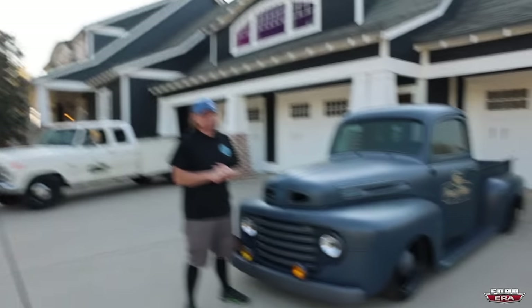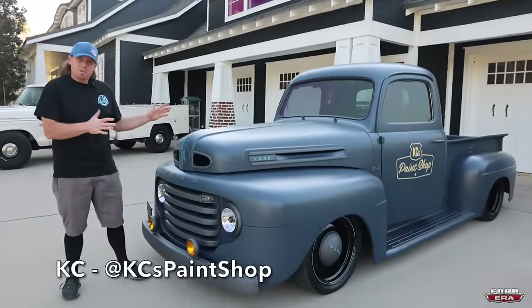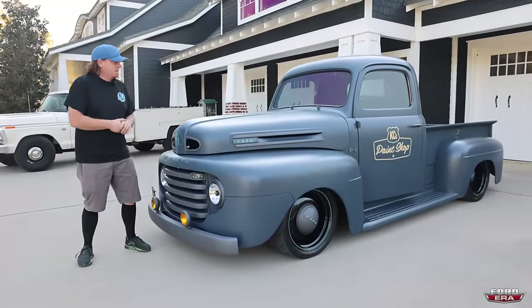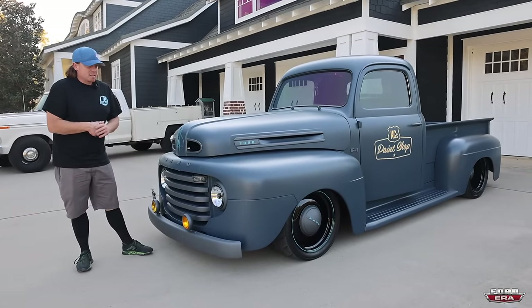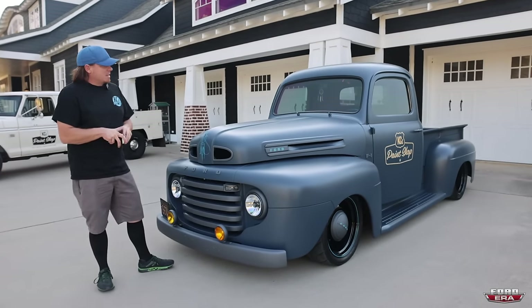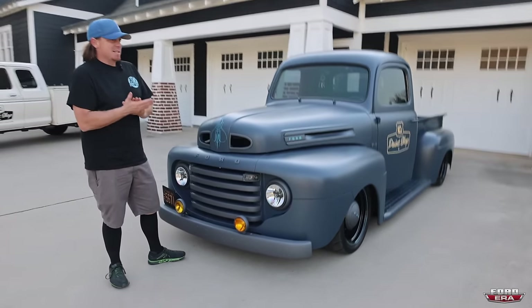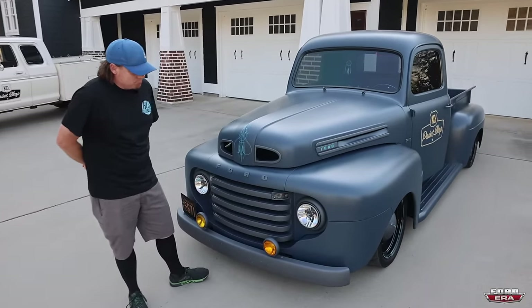What is up everybody, welcome back to another episode of Ford Air - What the Truck. We got Casey here. What's the truck, how's it going guys? So I just want to give you a little insight on my '48, tell you a little about the road to getting it finished and what it took to get it there. Pardon my neighbor, he's mowing his yard right now, but hopefully y'all can hear me - it's real life over here.